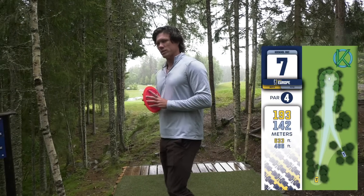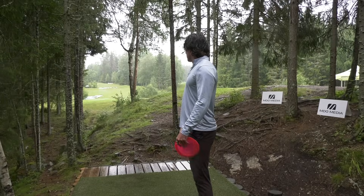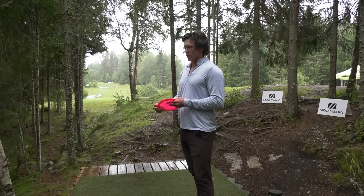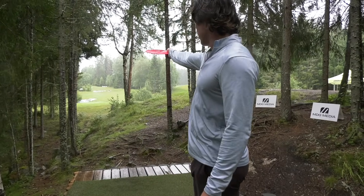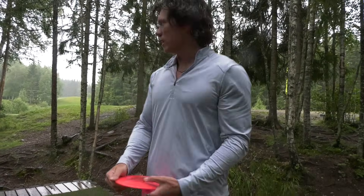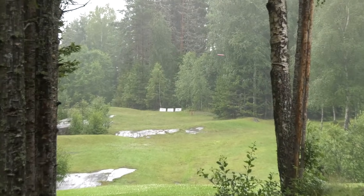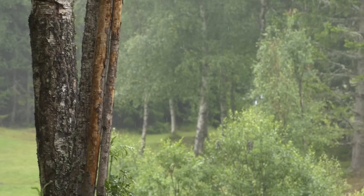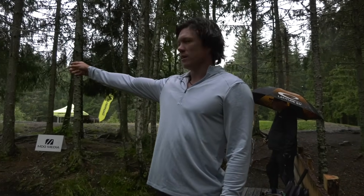Hole seven — 193 meters, 633 feet. We got two gaps out the gate, either left or right of this tree in the middle. Par four, uphill the whole way. It does pinch, so if you throw too far off the tee shot and a little bit left or right, you can pinch yourself off and not have a shot to the green. So being a little bit short is actually going to be fine. I think I'm going to go backhand up the middle, left side, and try to land kind of close to those rocks. Being in the fairway is going to be key to actually have a shot.